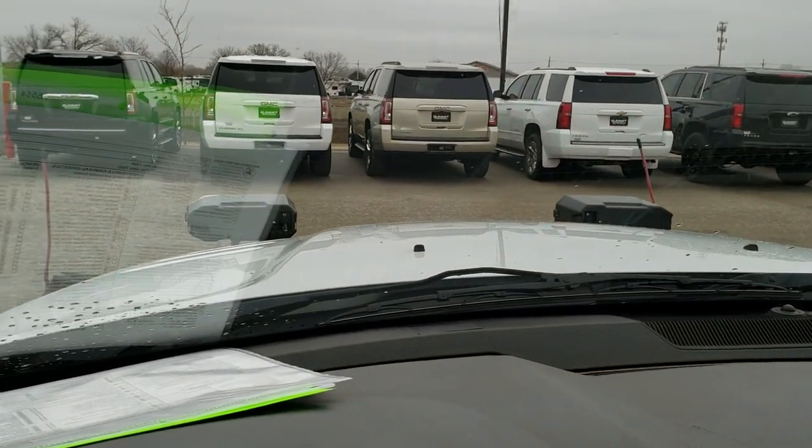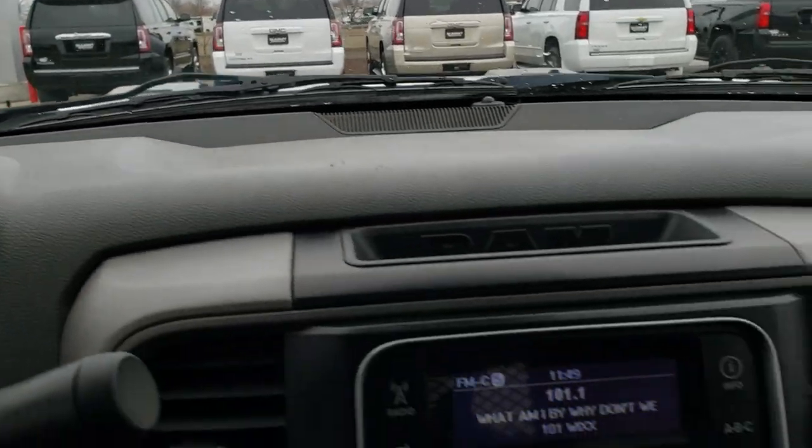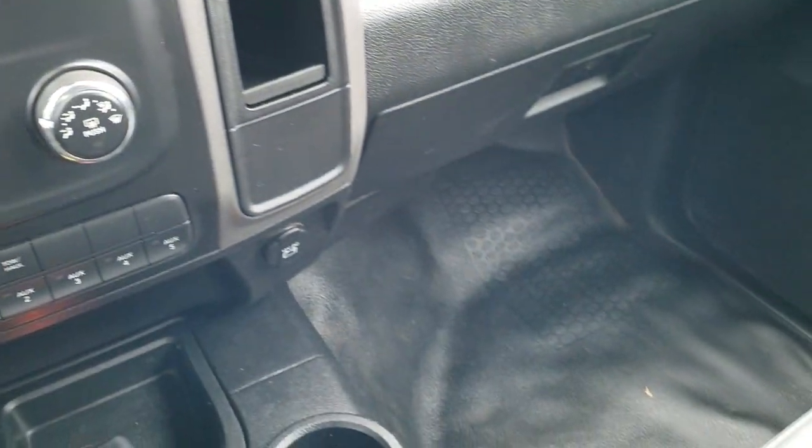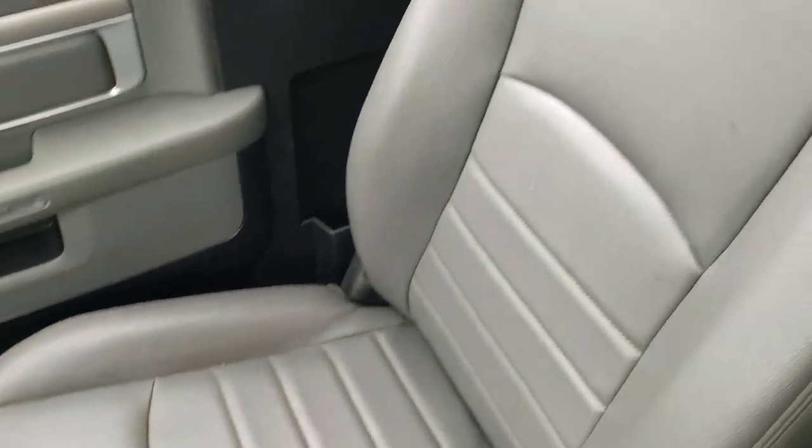I can show you that the plow is working as well — and that works pretty good. The passenger side floor and seat are in nice shape, no rips or tears there. And the headliner's in pretty nice condition as well.